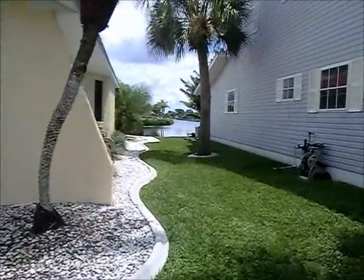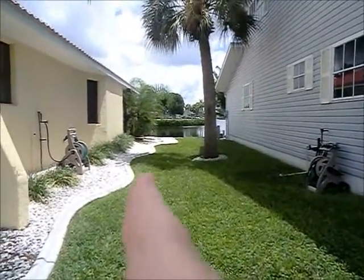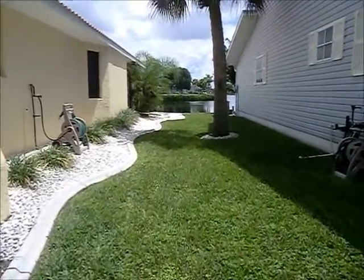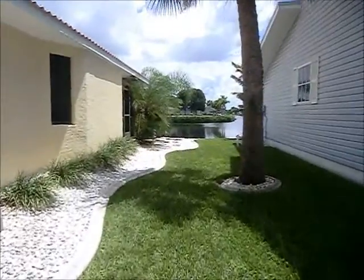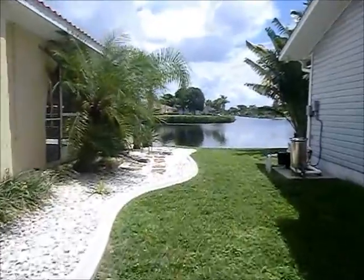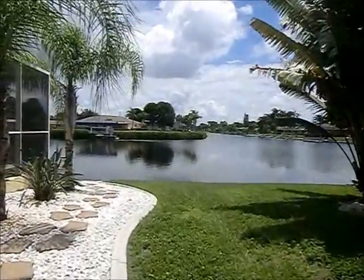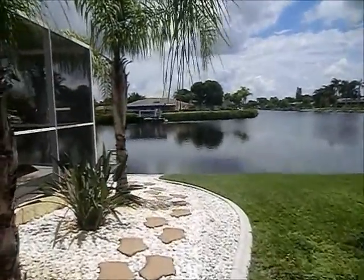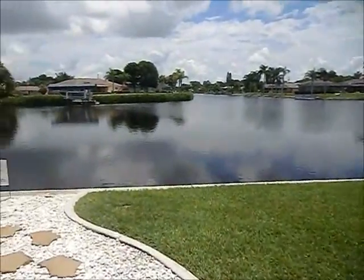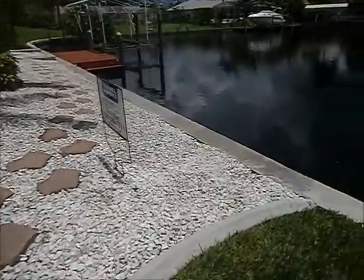This is the side of the yard. The lot line is right about here, so you can see there's not a whole lot of grassy area on the side. You can see the water — Tatum Lake.